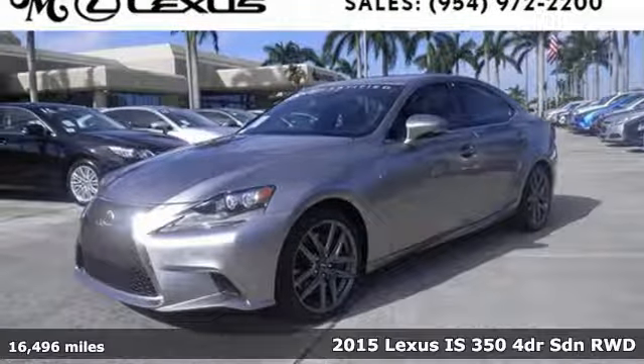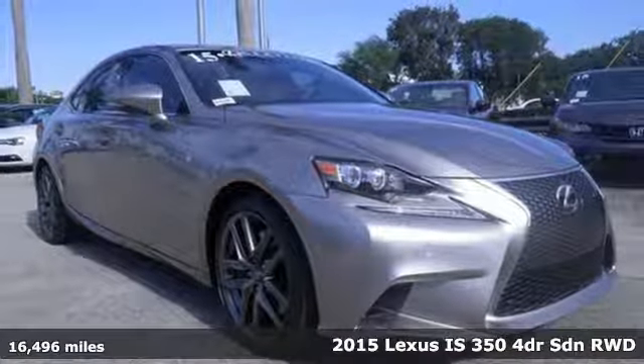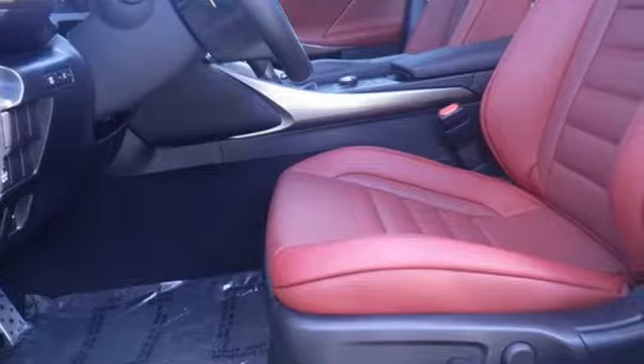It's a 2015 Lexus IS 350. With styling that is as aggressive as its performance, this is not a vehicle for followers. Every aspect is angled towards a more dynamic driving experience.